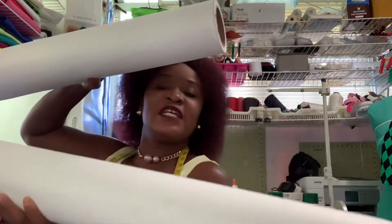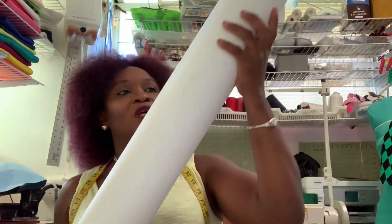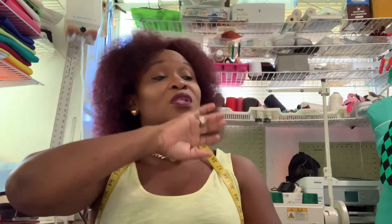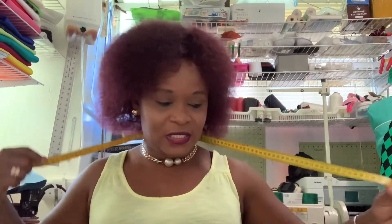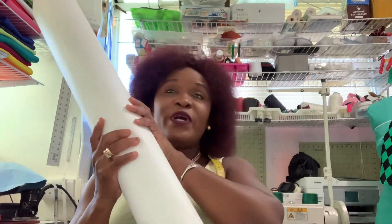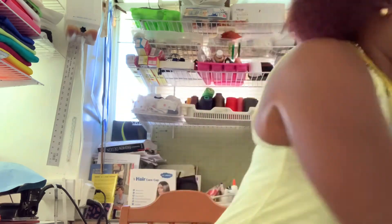This bigger roll I would use for a jacket, since jackets have many parts to draft — the collar, lapel, and all those pieces. This largest roll is 36 inches wide. I only use the 36-inch roll for jackets or any big project.